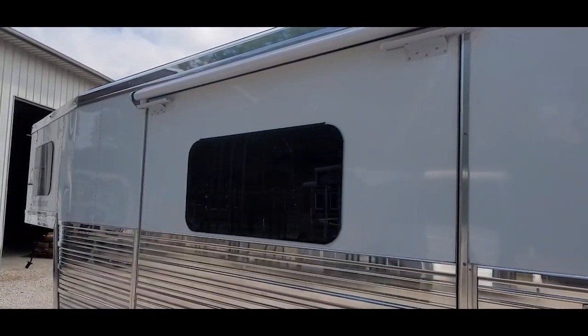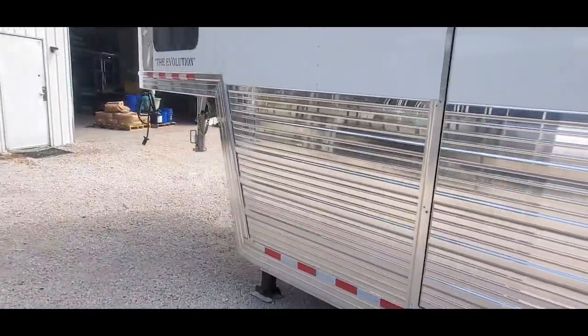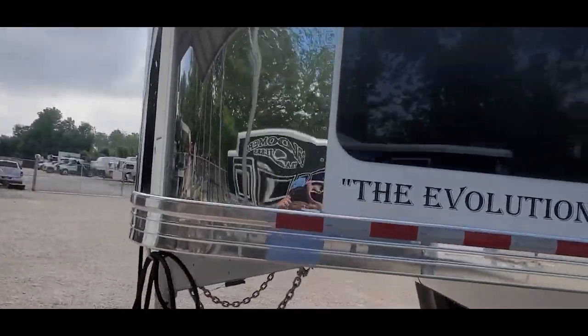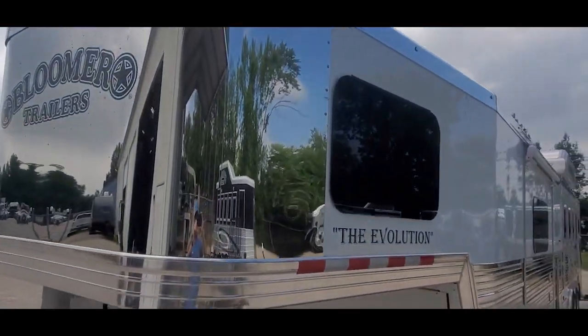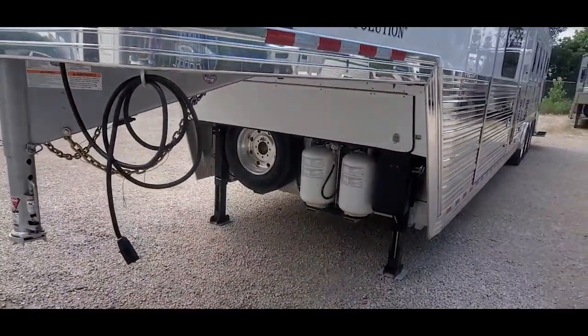It's got a seven-and-a-half-foot hydraulic slide. It's got an 84-inch couch in there in the interior. 30-pound LP bottles. We'll go take a peek inside.